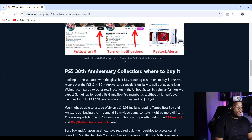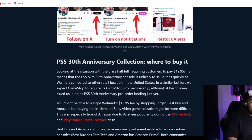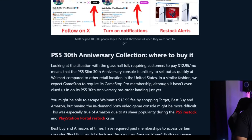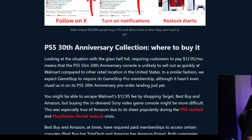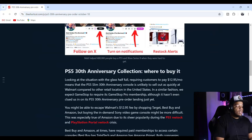Looking at the situation with the glass half full: requiring customers to pay $12.95 a month means that the PS5 Slim 30th Anniversary console is unlikely to sell out as quickly at Walmart compared to other retail locations. In a similar fashion, we expect GameStop to require its GameStop Pro membership, although it hasn't confirmed PS5 30th Anniversary pre-order details yet.